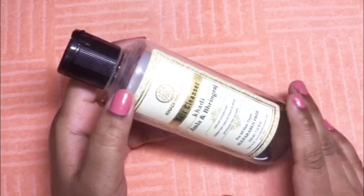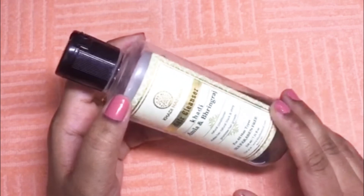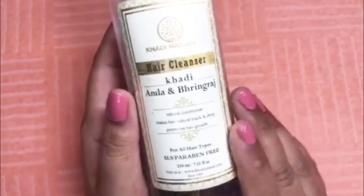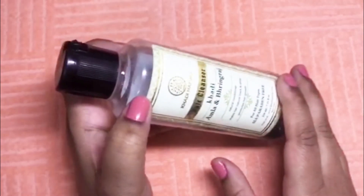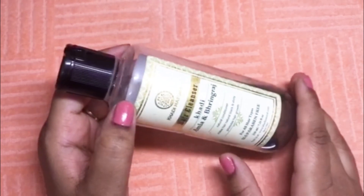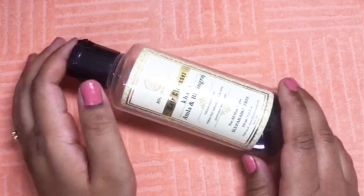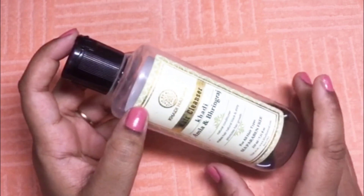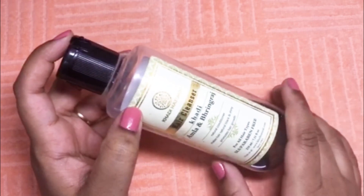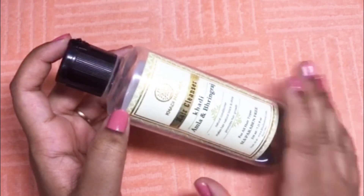This shampoo has all the good qualities you look for in a good hair cleanser. I highly recommend you all to try at least once this Khadi Amla and Bhringraj shampoo — it's a very good product. But as I said, patch test before using any new product. So that was my review for this hair cleanser. Hope you liked this video and found it helpful. If you did, don't forget to give a big thumbs up and subscribe to my channel. See you in the next video — till then, bye!